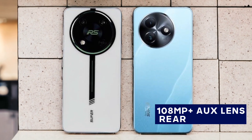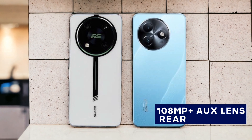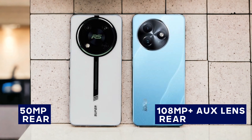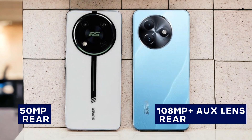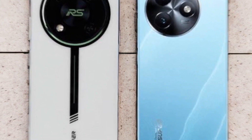Camera capabilities are crucial for many users. The Ital S24 features a 108-megapixel main camera with an auxiliary lens, while the RS4 has a 50-megapixel main camera. Both have an 8-megapixel front camera for selfies. The S24's higher megapixel count allows for incredibly detailed shots, but the RS4's camera performs admirably too, especially in terms of color accuracy and low-light performance.